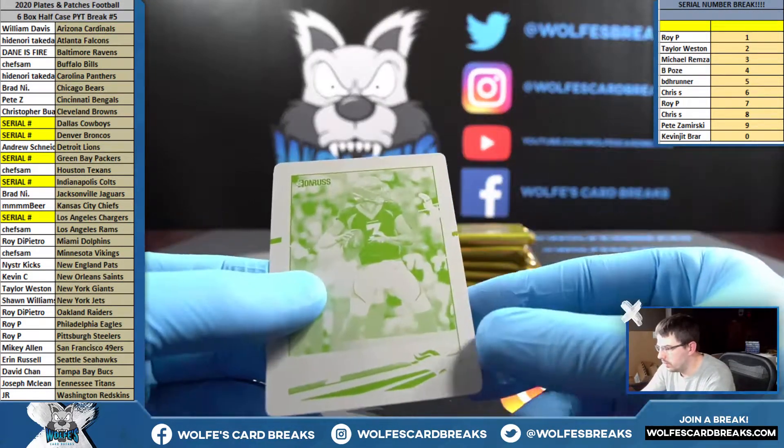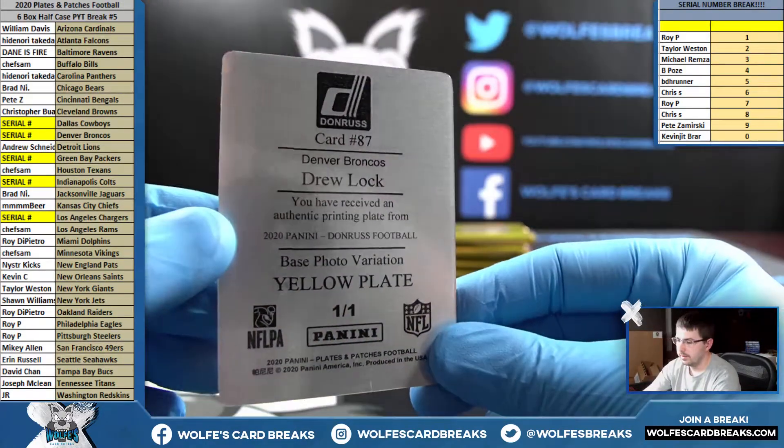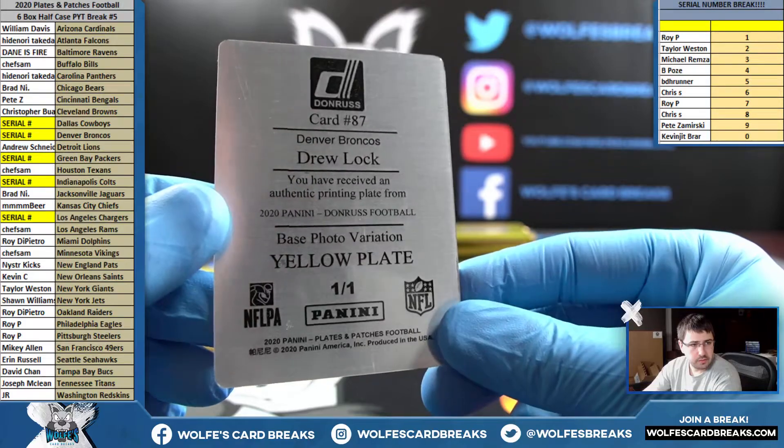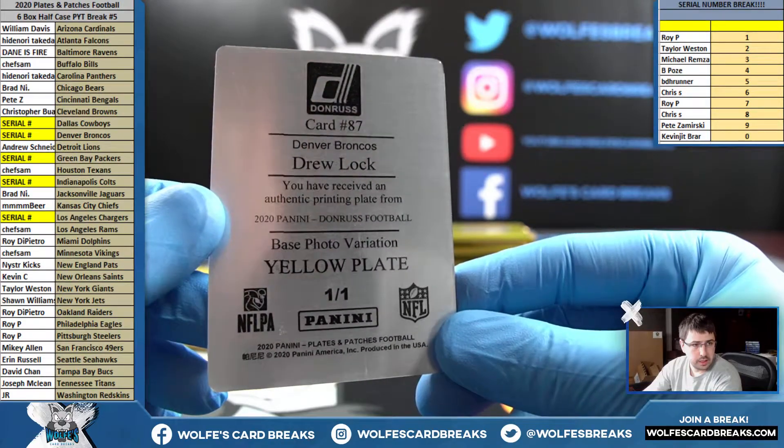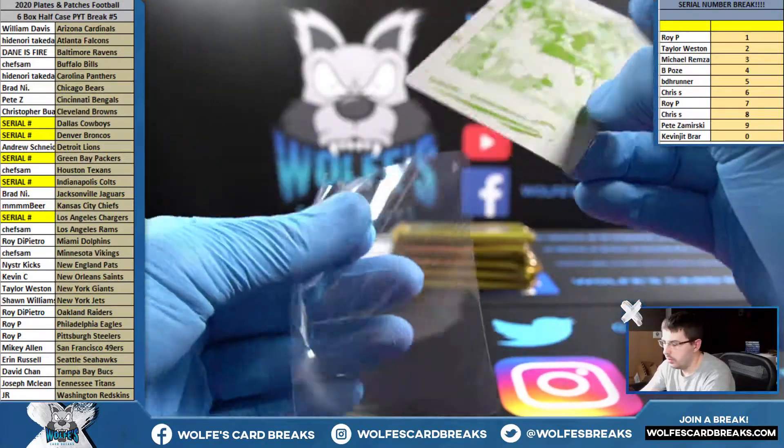One-of-one printing plate — Drew Lock for the Broncos, Denver Broncos, the one spot. Good one to have on the filler for Plates and Patches 2020 Donruss Football. Drew Lock, that's Broncos going to the one spot — one-of-one.